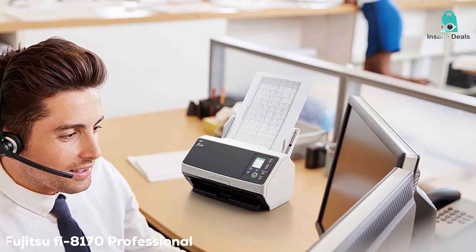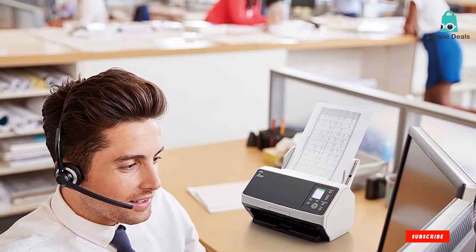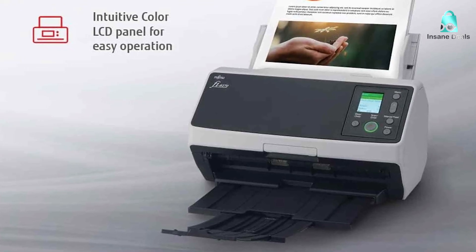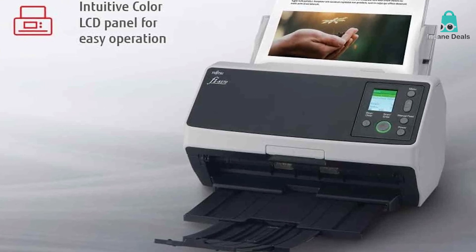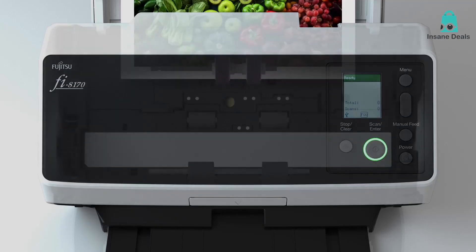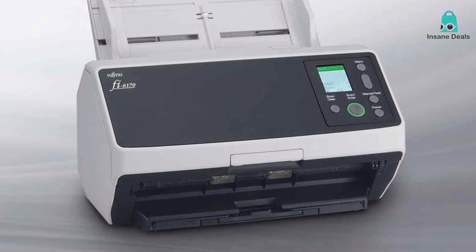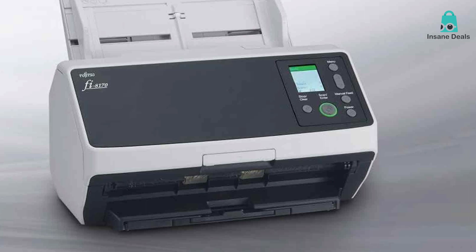Finally, the number 5 position is held by the Fujitsu Fi-8170 Professional Document Scanner. If you are in search of a professional-grade document scanner that combines speed, versatility, and top-notch image quality, the Fujitsu Fi-8170 is a scanner that sets the bar high. It's the perfect solution for businesses and individuals who require superior document management. The Fi-8170 offers blazing scanning speed with a capacity of up to 100 pages per minute, ensuring you can tackle large volumes of documents without breaking a sweat.